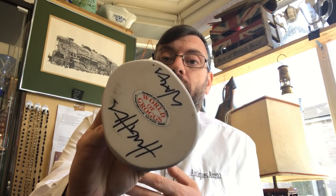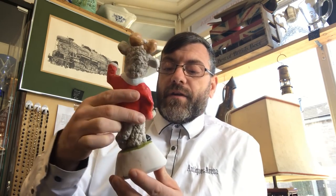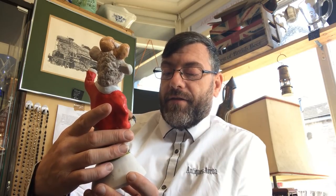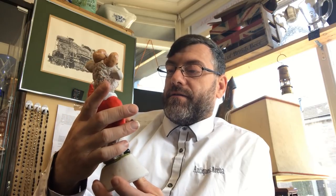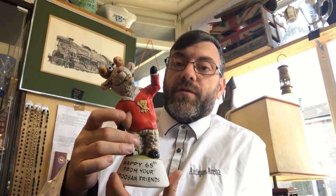What is it? It's a figure by the World of Grogs — John Hughes. This is one of the older figures with the signature on. This one is 'Happy 65th from your Dosian Friends.' It's in lovely condition and it's about 8 inches tall, give or take.